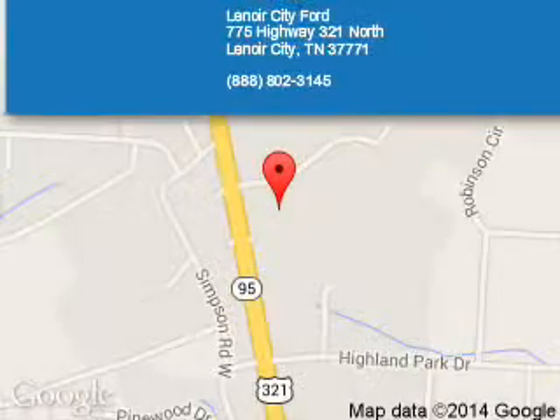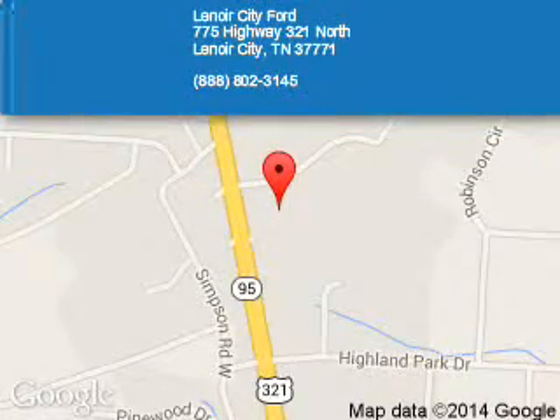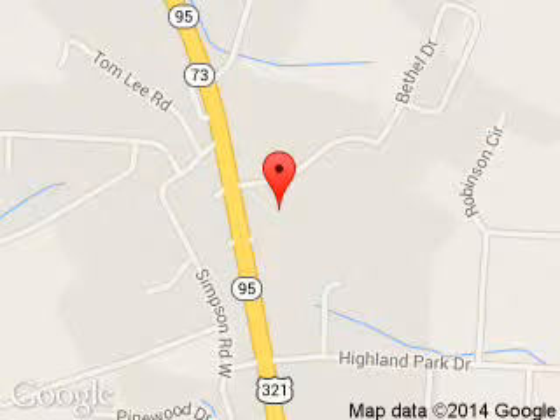Lenore City Ford is dedicated to doing everything possible to ensure that the experience you have selecting your next vehicle is a pleasant one. We are located at 775 Highway 321 North, Lenore City, Tennessee, 37771.